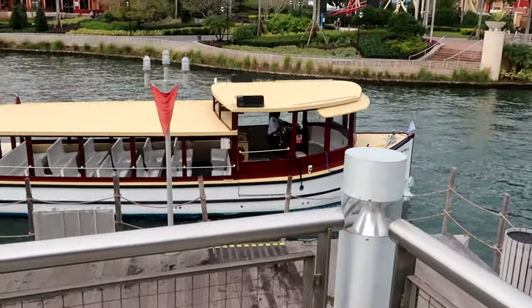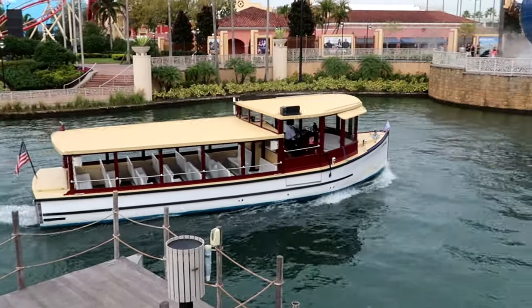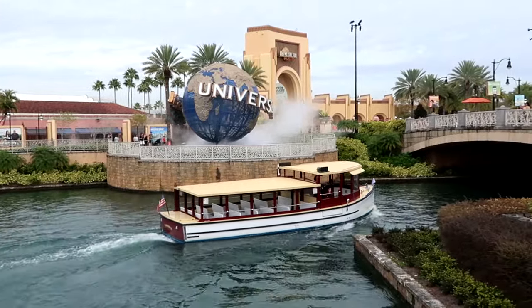It's always nice being here at Universal Studios CityWalk. You can see the little boats that actually bring you from the resorts here to CityWalk, which is completely complimentary with your stay at Universal. We're here for early park admission, so I do want to go ahead and get in line to head inside Universal Studios.